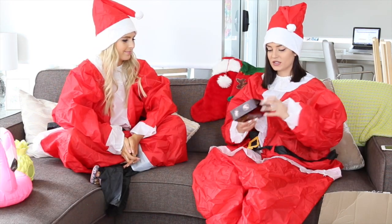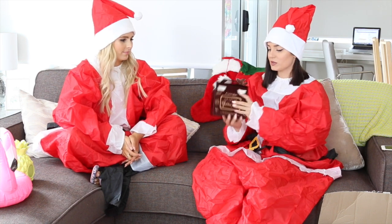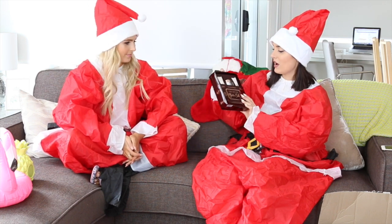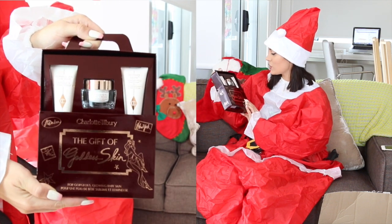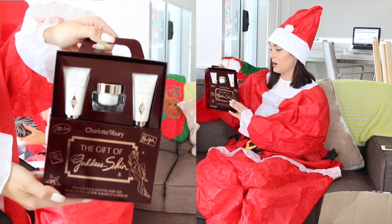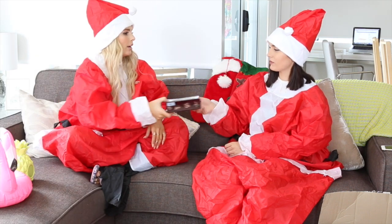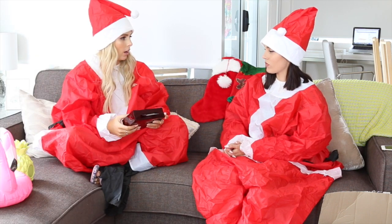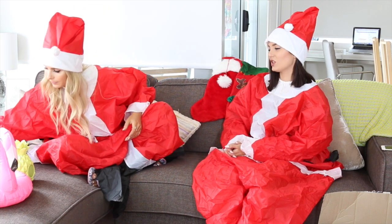Next we have this luxury 'The Gift of Goddess Skin' by Charlotte Tilbury Christmas Set. You can slide it out and it has three skincare items: the clay mask, the magic cream, and the soft focus beauty flash. The magic cream is so famous for being amazing. Probably a good gift for a mother or someone you want to spend a little bit more money on.